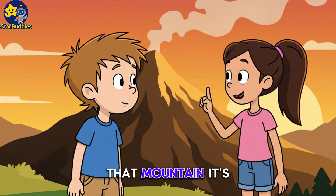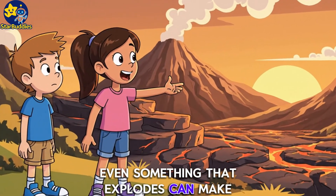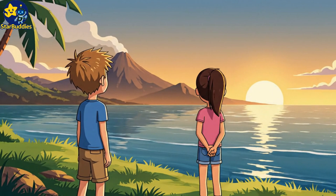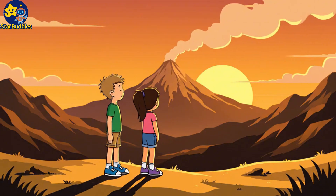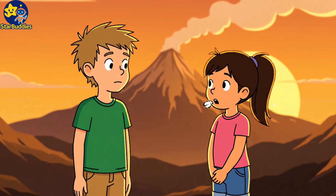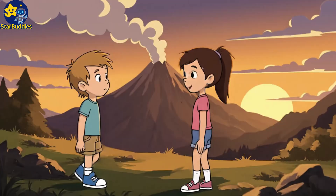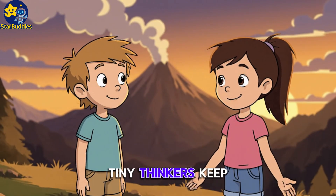That mountain? It's like a giant, quiet volcano. Even something that explodes can make new land and beautiful islands, too. Every eruption builds something new, just like every question builds knowledge. I wonder what else the Earth is doing right now. Tiny thinkers, keep wondering.